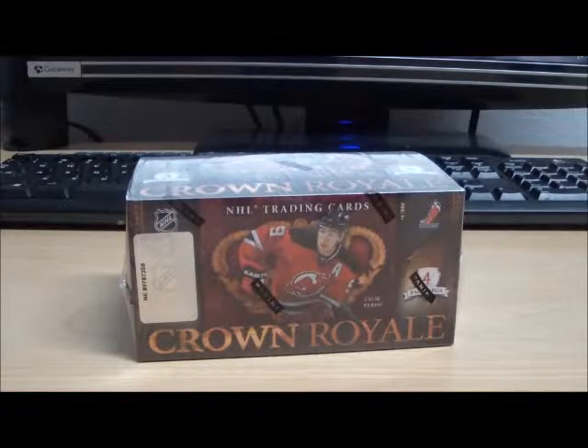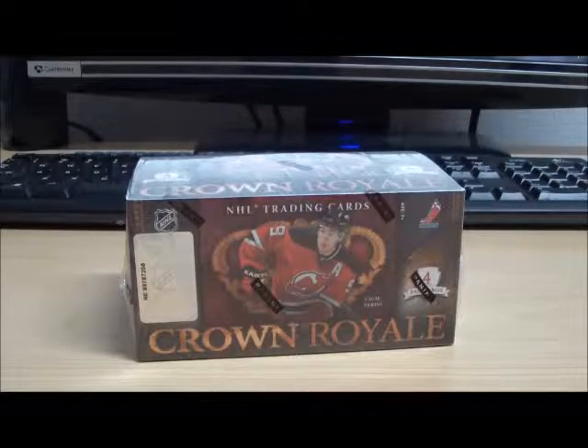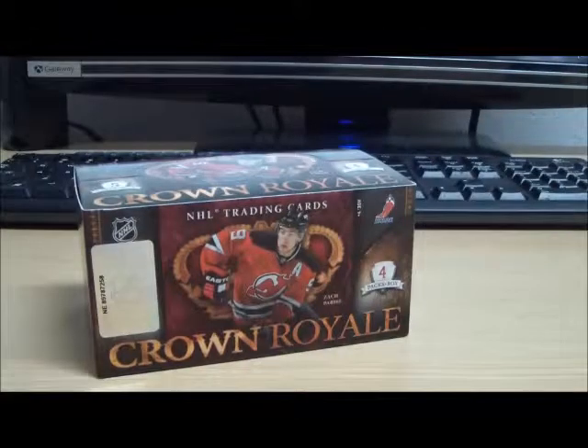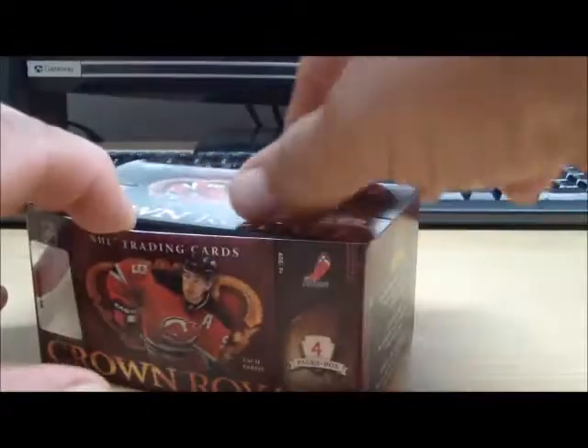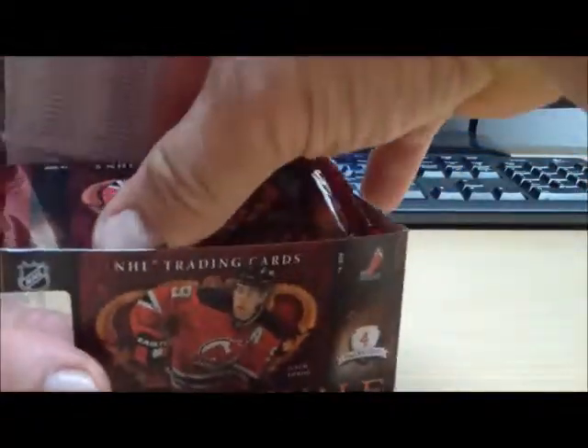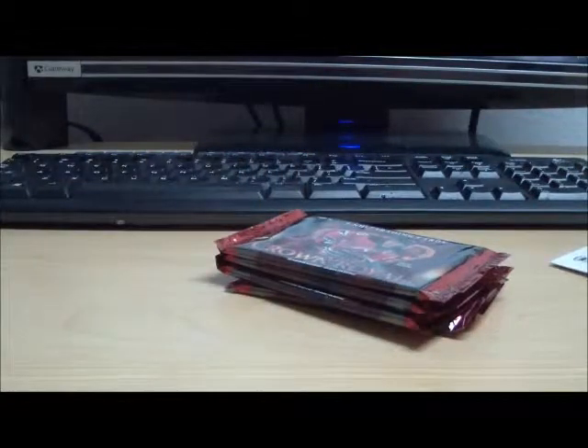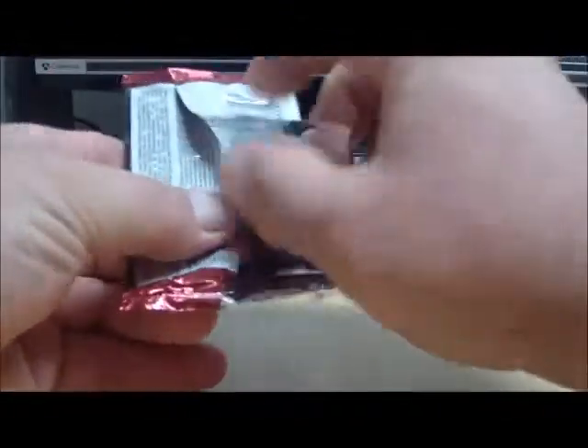Alright everyone, here we go with our bonus box for break number 433. That was E. Wilkins. E. Wilkins was the winner of the 10/11 Crown Royal Hobby Box. He'll be getting all the hits minus the base cards from this free box of Crown. Congratulations E. Wilkins. Hopefully there's a nice rookie silhouette in here for you. You'll be getting everything minus the base cards. And here we go E. Wilkins with your bonus pack number 1.